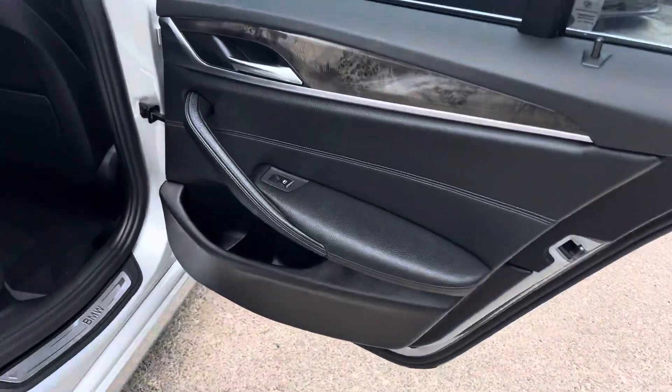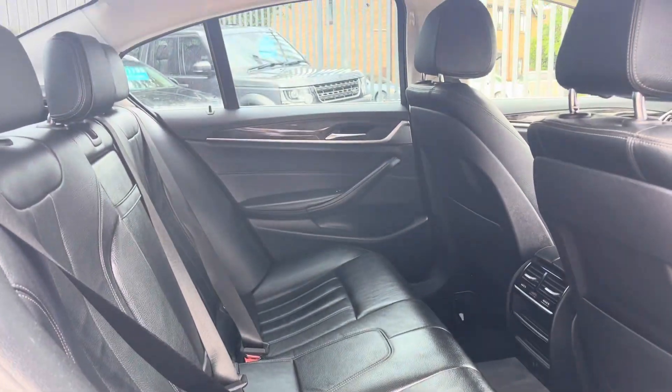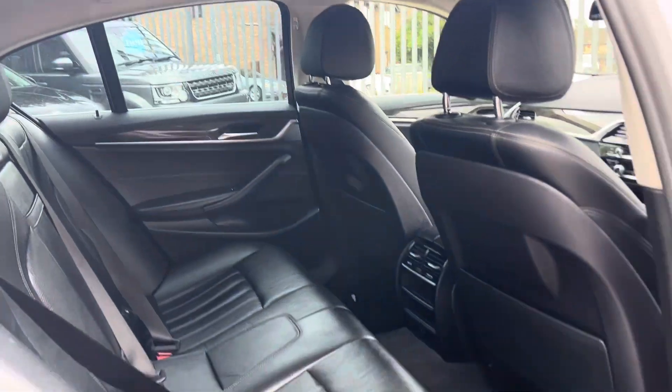Inside, obviously being a BMW, we've got lots of lovely materials, loads of legroom and headroom as you'd expect from a 5 Series.